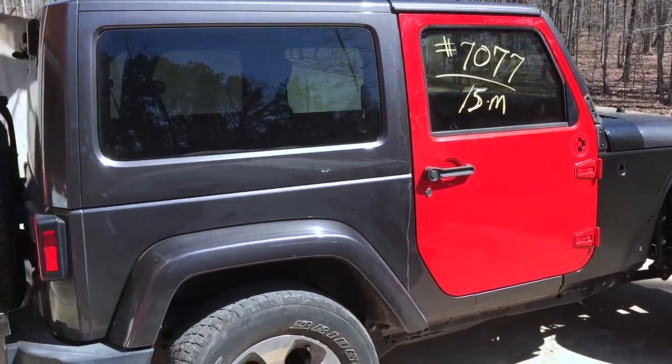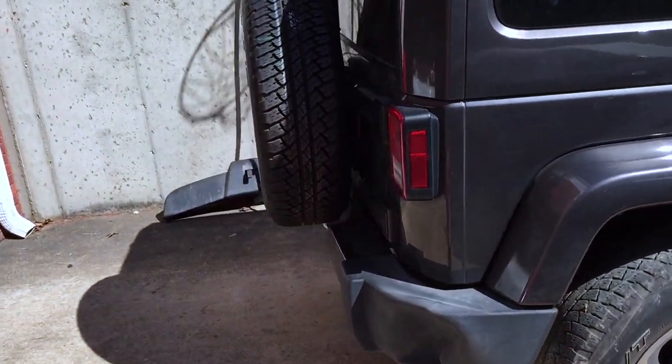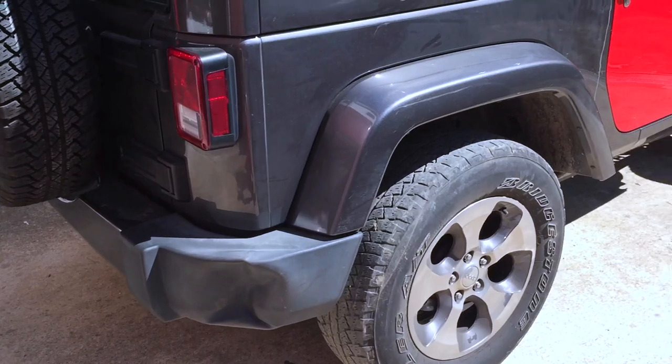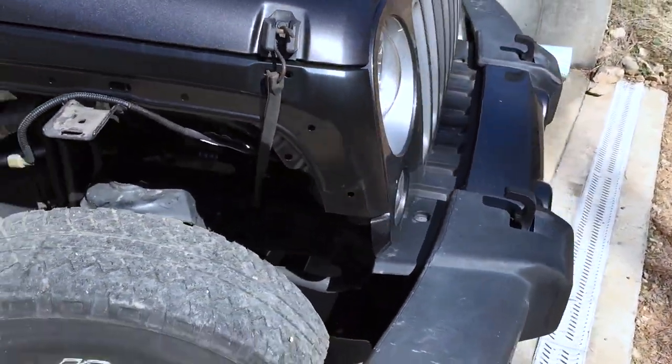And now all we've got left to do is just like I said earlier — we're going to work on that rear bumper and the front bumper and just do odd and end things until Mike can get it in his shop.